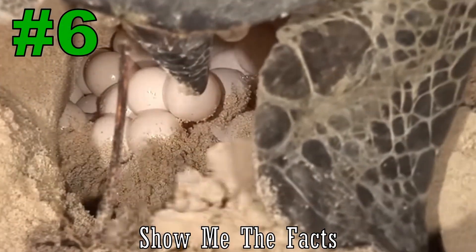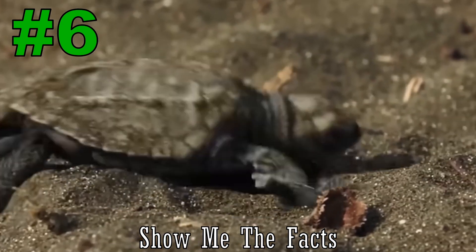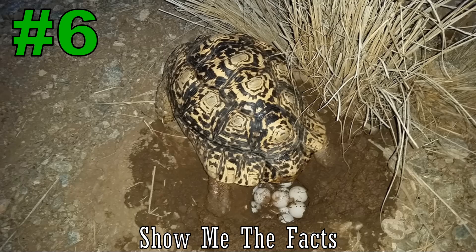Number 6. The average turtle lays 50 to 200 eggs in a nest and averages 2 to 8 nests a season, while tortoises lay 4 to 12 eggs and there is not a set breeding schedule for them.